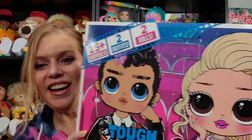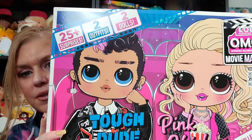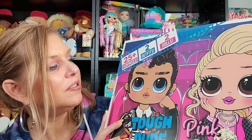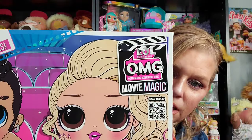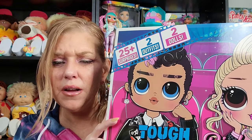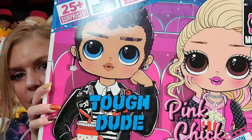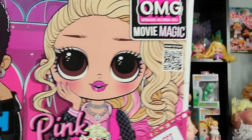Welcome back, you guys. So I brought the camera closer so we can get a good look at everything. This is the box — it says 25 plus surprises, two outfits, and two dolls. This was right around $50 for the set. I didn't think that was bad because you're getting two dolls, and this is a special edition.